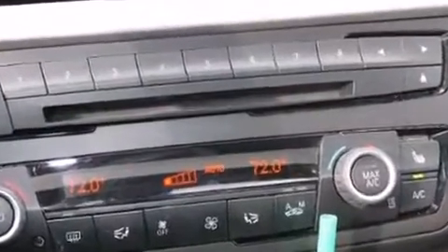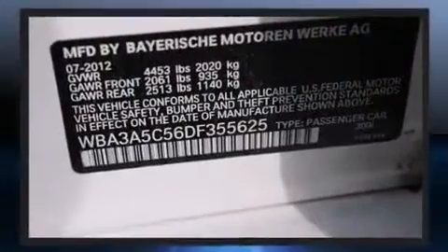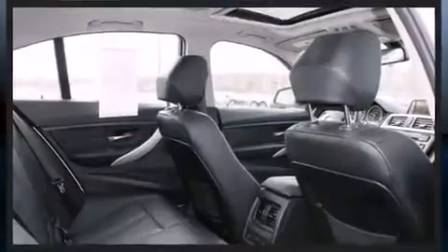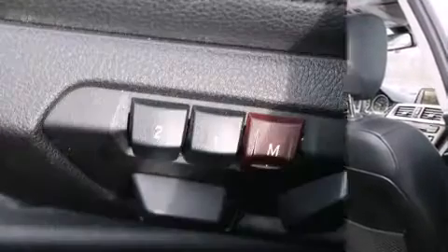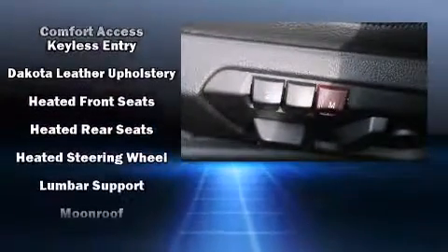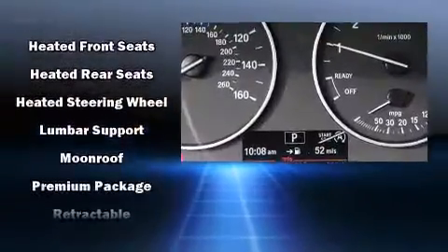BMW ensures the safety and security of its passengers with equipment such as brake assist, anti-whiplash front head restraints, and four-wheel disc brakes with ABS. This car was designed with safety in mind, allowing you to drive with even greater assurance.